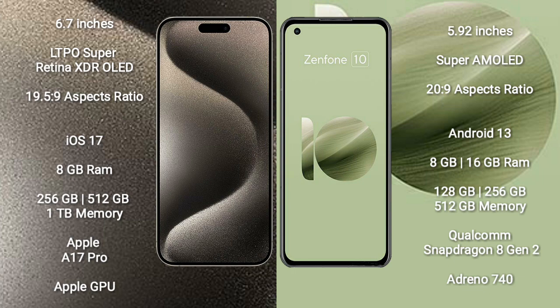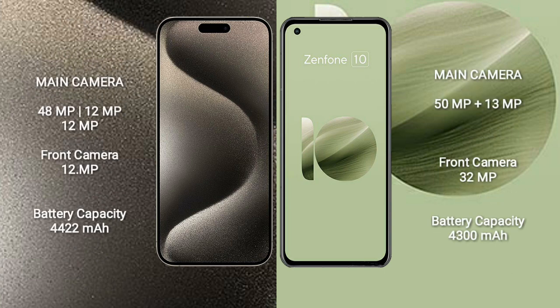The Asus Zenfone 10 is powered by the Qualcomm Snapdragon 8 Gen 2 processor with Adreno 740 GPU. The iPhone 15 Pro Max features a triple camera setup: 48MP, 12MP, and 12MP rear cameras, plus a 12MP front camera.